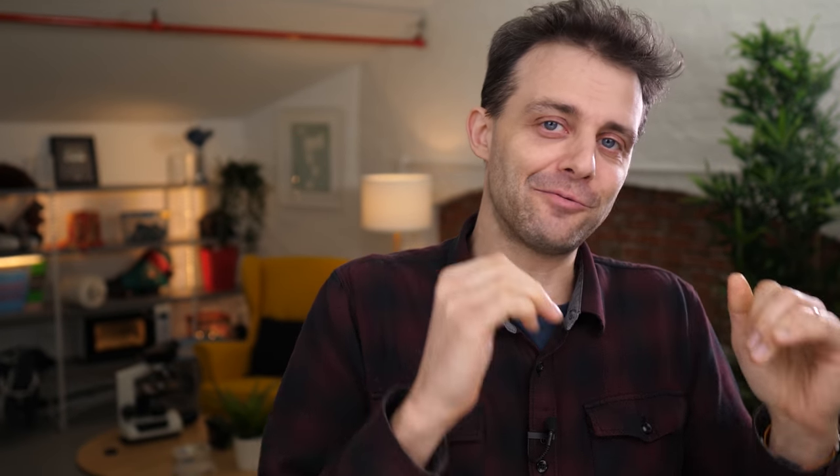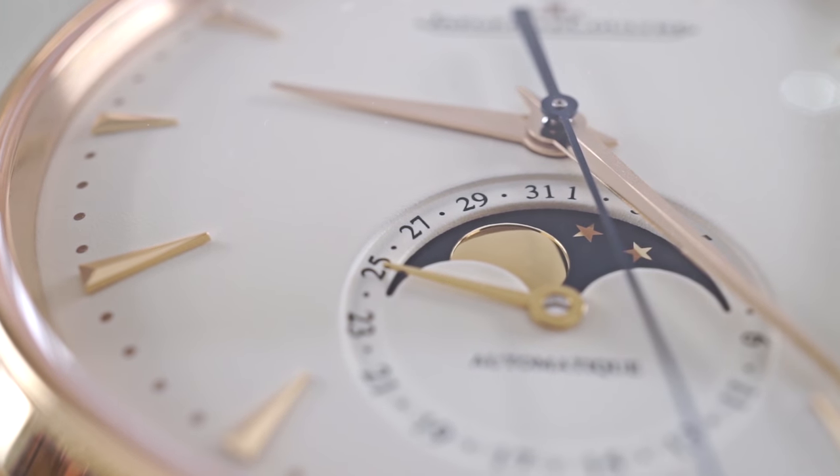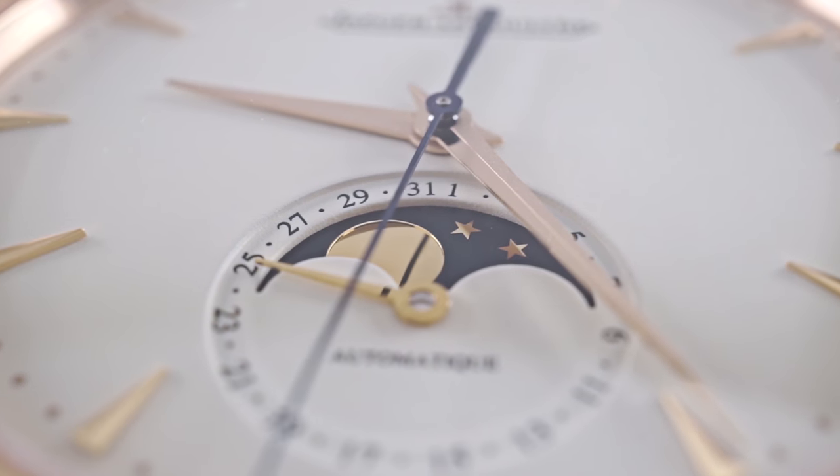To put that more succinctly: the reason seconds are called seconds is because it's the second time we subdivide an hour into smaller subunits of time. I'd like to live in a world where minutes are called 'firsts.' Wouldn't that be good? Like, this video is 10 firsts and 49 seconds long.